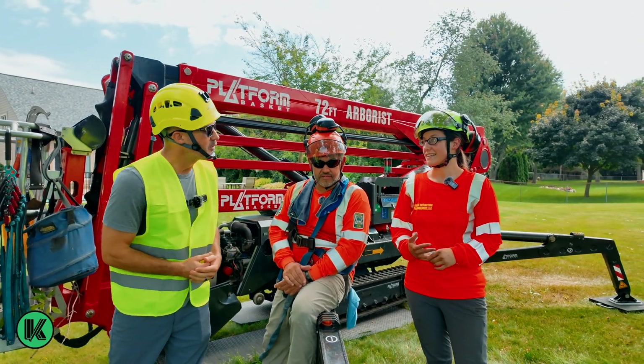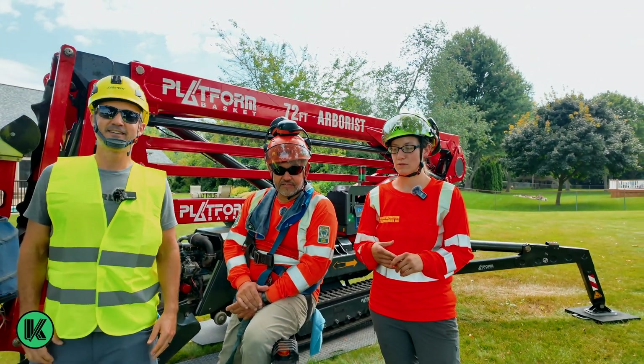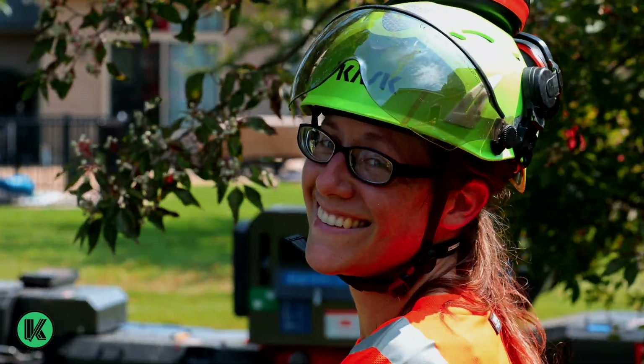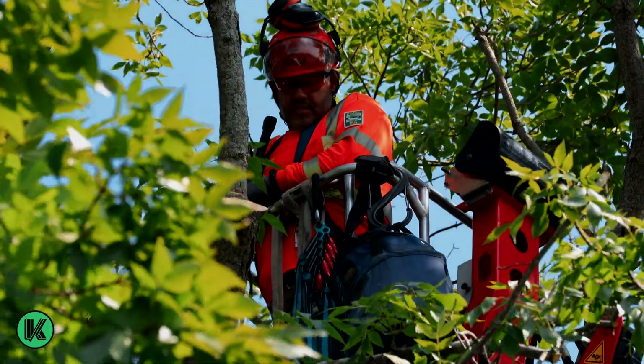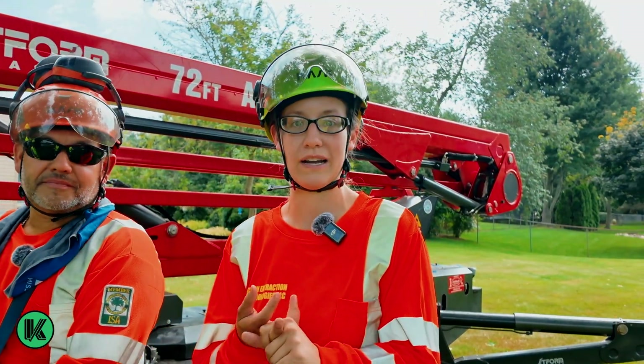So Brianna, who are you guys? What do you do? Why do you do it? I'm a certified arborist. I kind of specialize in the plant healthcare realm. I like to tell people I'm like a tree doctor — why is my tree sick, why is it underperforming, what can I do to make it better?